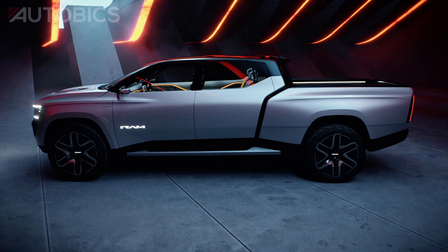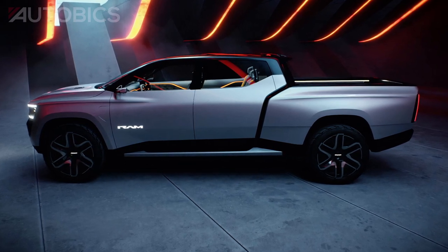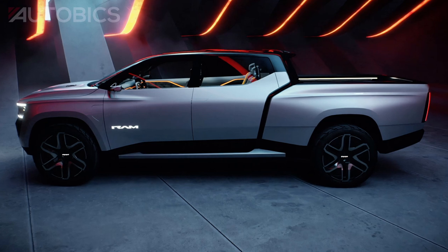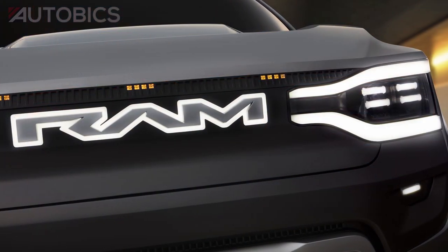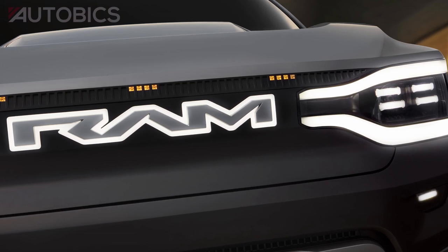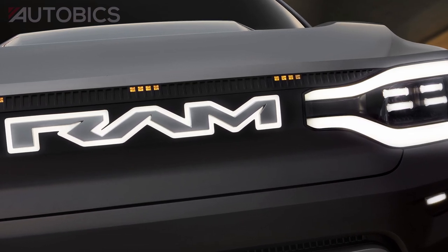The RAM 1500 BEV will be the leader in a combination of areas customers care about the most: range, towing, payload, and charge time. The entire RAM lineup will offer electrified solutions with disruptive, leading-edge advanced technology in the years to come.